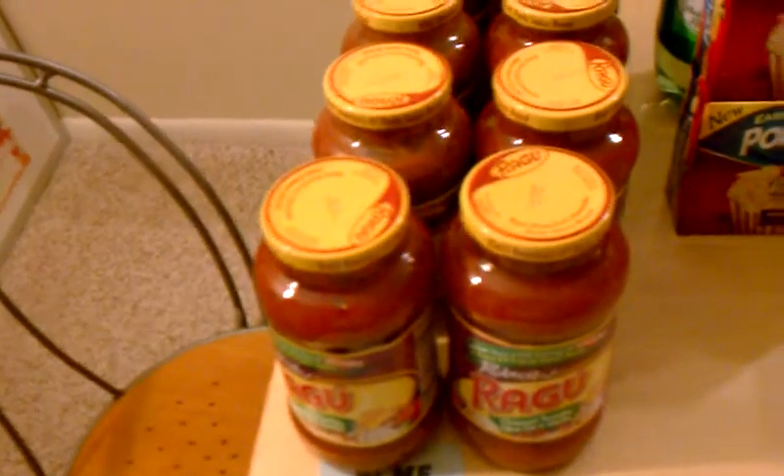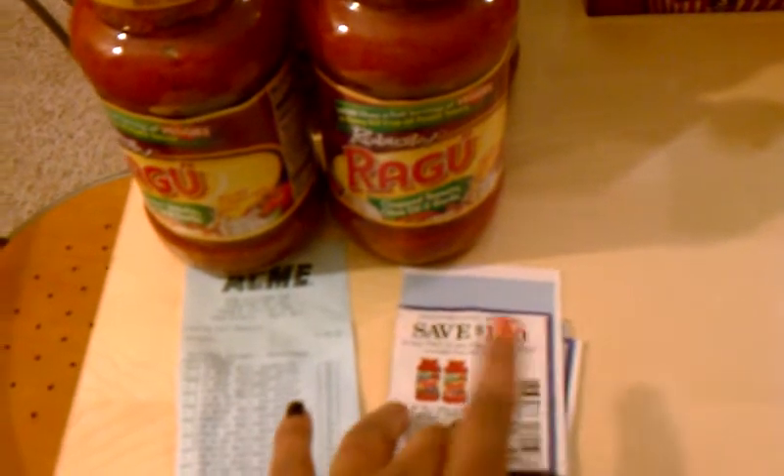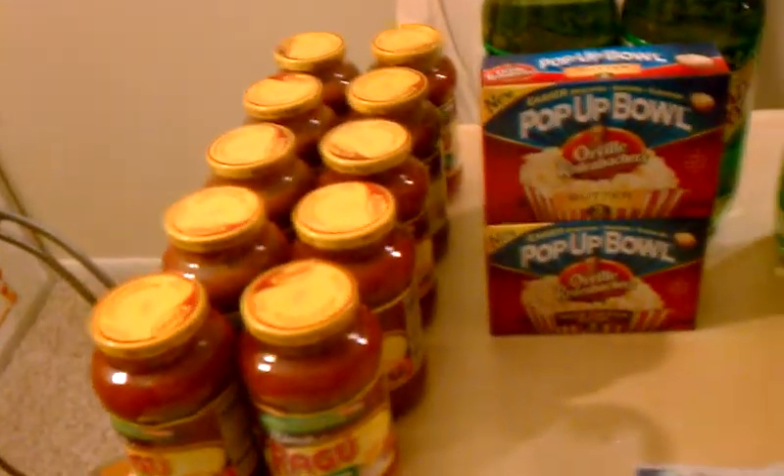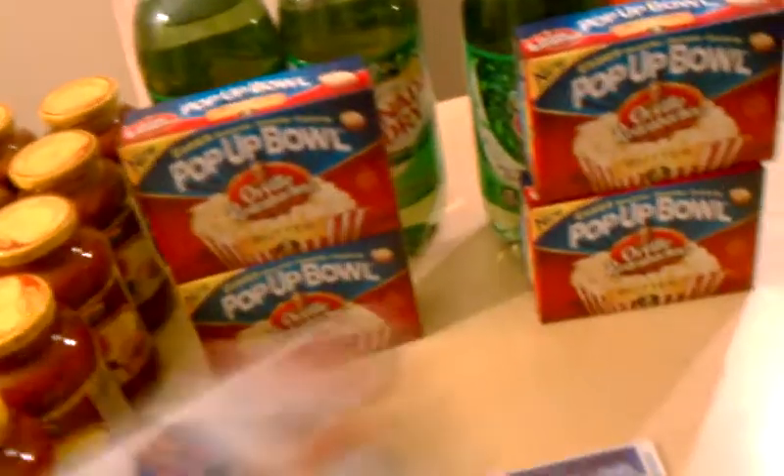I have four more of the coupons and I'm going to go back to Acme and get the deal again. Hopefully I can find one more coupon.